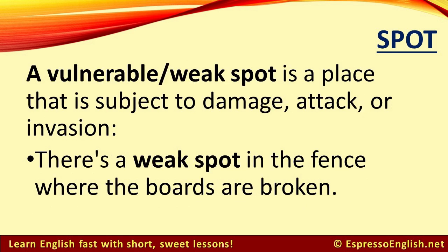A vulnerable or weak spot is a place that is subject to damage, attack, or invasion. For example, there's a weak spot in the fence where the boards are broken.